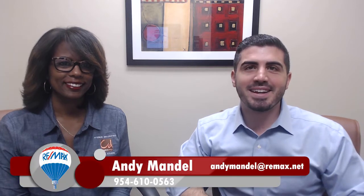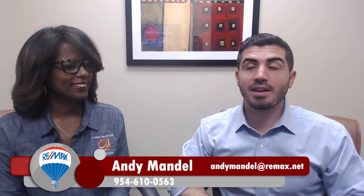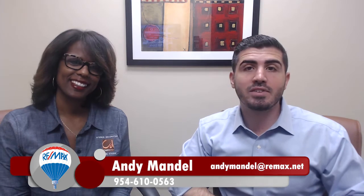Hey, this is Andy Mandel with the Mandel Team at RE/MAX Advisors, and we're here today with Bridget King from Captiva Design to give you your three tips on how to stage your home to get it sold quickly and for top dollar.